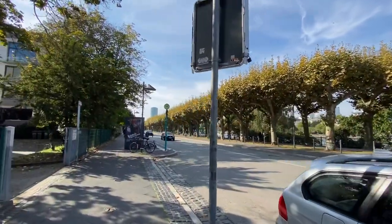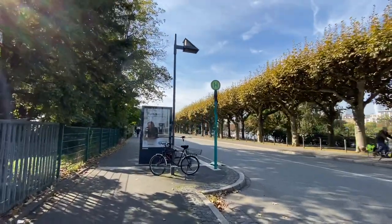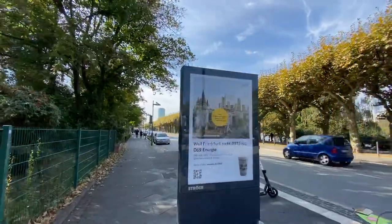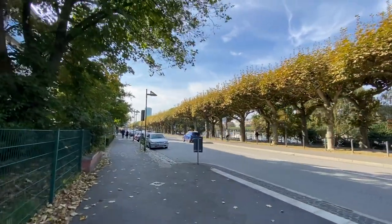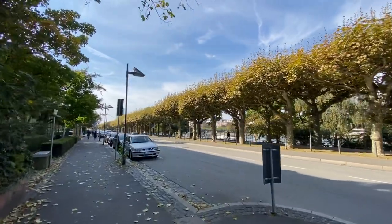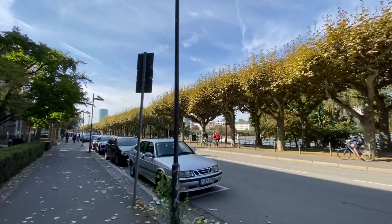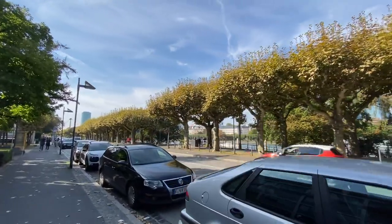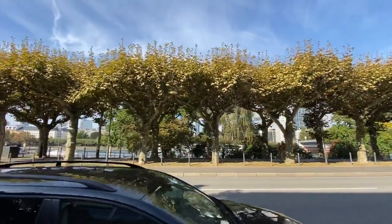They have an exhibit up on the top floors that changes every six months — whether it's all the TV towers in Europe, or one time they had the white architecture of Tel Aviv, or the best skyscrapers in the world for a given year, or unique and very green architecture that works with its surroundings. You can see the river boats coming in for the river cruises.